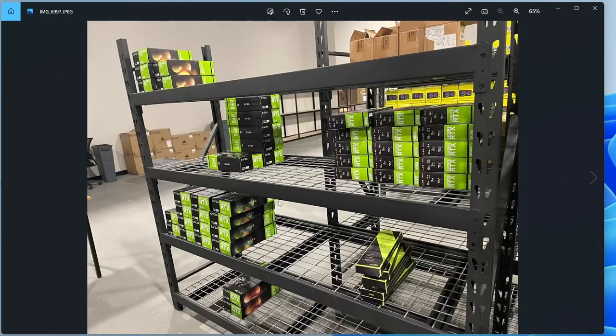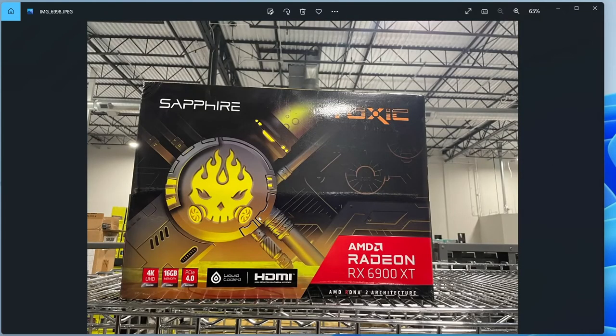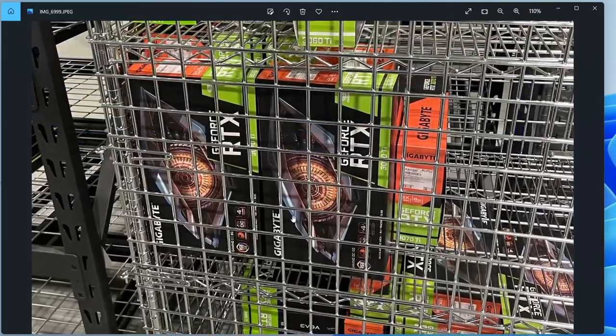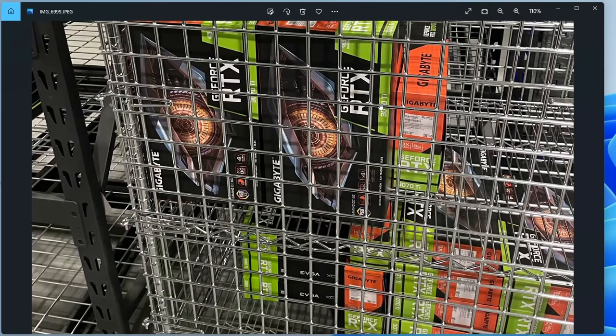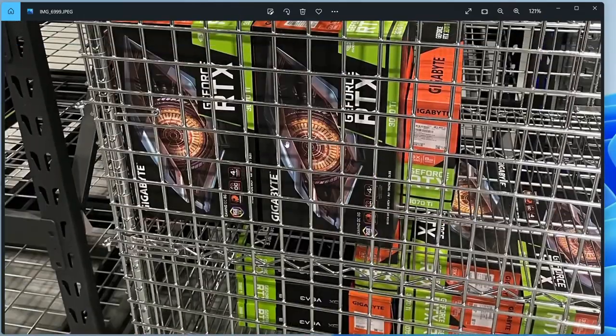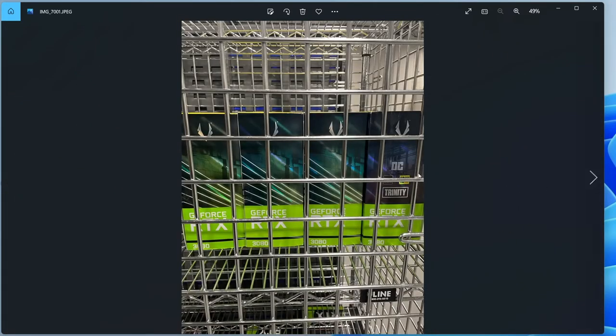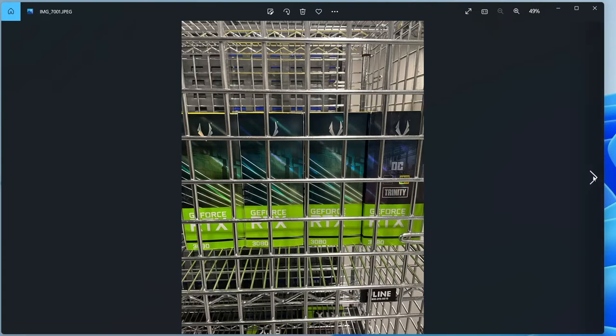We've got a bunch of video cards coming up. Some of this whole rack is manifested correctly — 2060s, 3060s, 1660 Tis, 1650s, and this one Toxic 6900 XT which is a liquid cooled card. But this cage right here — I believe everything in it did not get manifested for some reason. It's something like 14 Gigabyte 3070 Tis, some EVGA 3060 Tis, a Zotac 3080 Ti, and a Gigabyte Vision 3060 Ti. The next picture shows four Zotac 3080s — those are manifested. But then this section is also not manifested: seven EVGA RTX 3070 FTW3 cards. You've got to pay attention when looking at bids and pictures because that's potentially another $5,000 worth of stuff that you could miss if you're not paying attention.